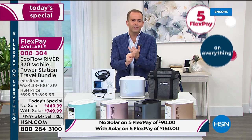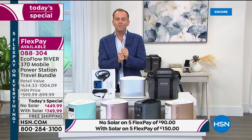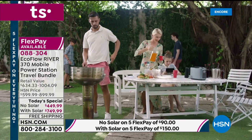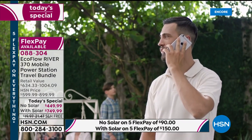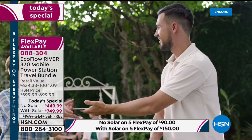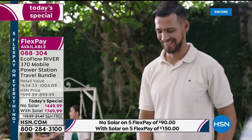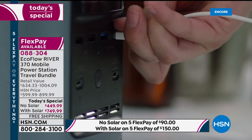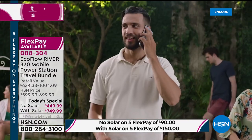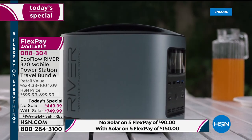We can talk about the emergencies and desperately needed power situations, and we can talk about easier times — going to the beach, grilling outside, charging your phone, camping or fishing — knowing you can have power wherever you are. HSN is working with EcoFlow to make this as affordable as possible. It is the lowest price we've ever had. Retail compare is anywhere from $634 to over $1,000.